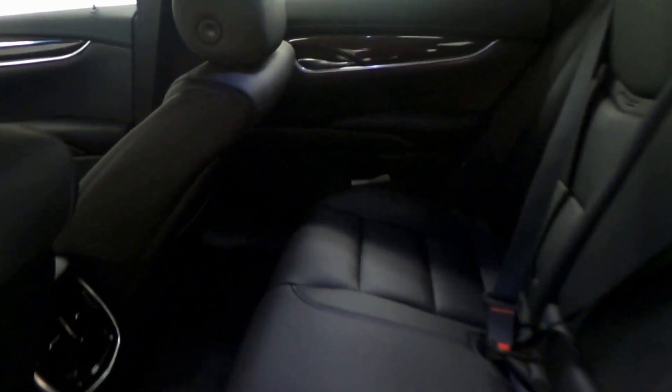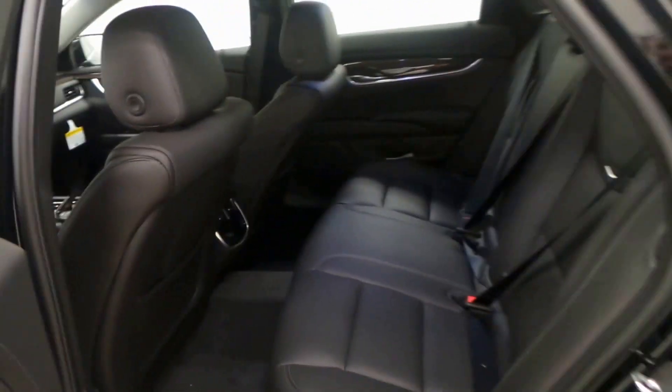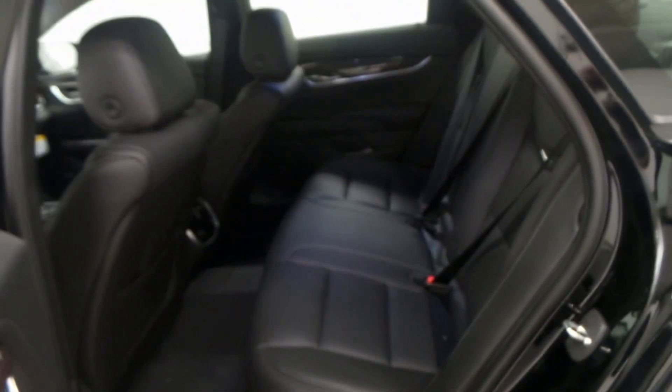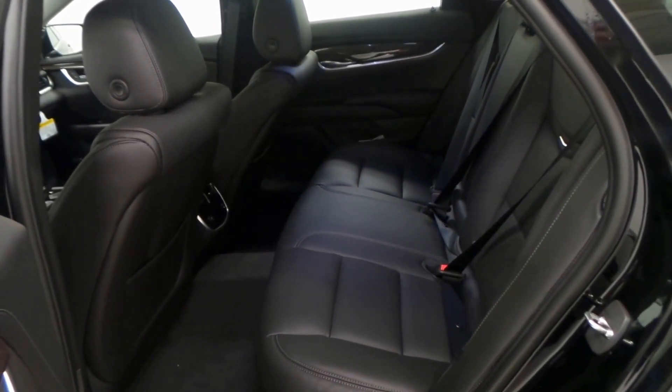Very spacious back seat. All black, creamy leather. Exceptionally fancy leather, not just some normal leather that they put in any vehicle. Very, very nice, even a little bit soft.